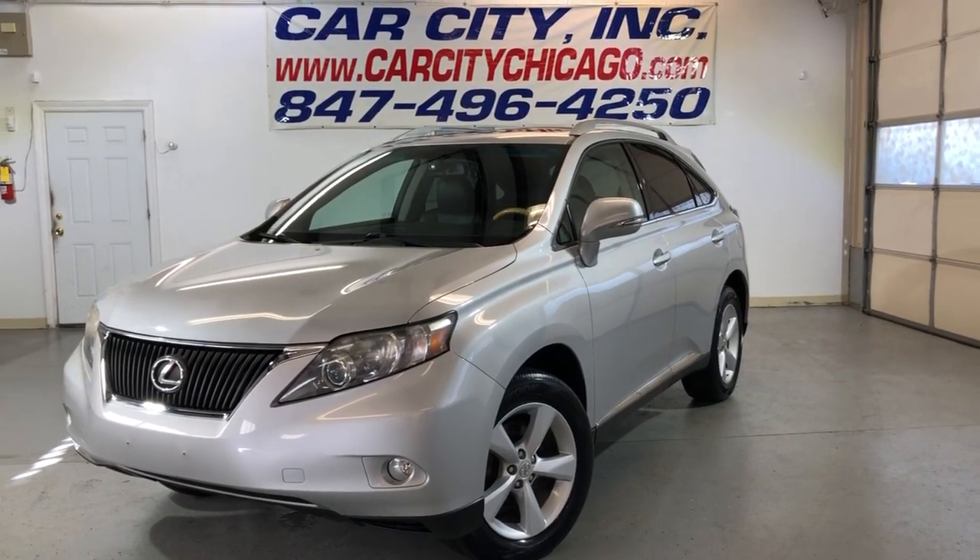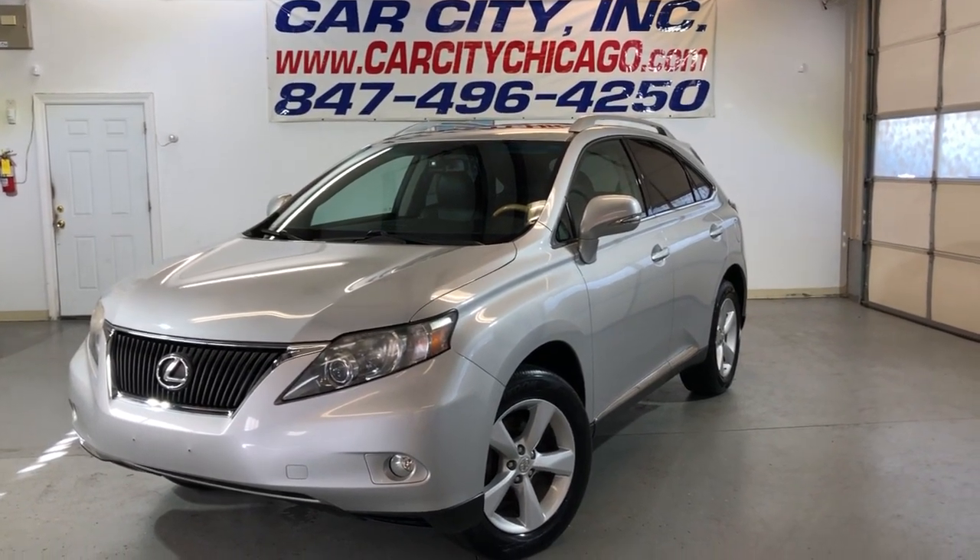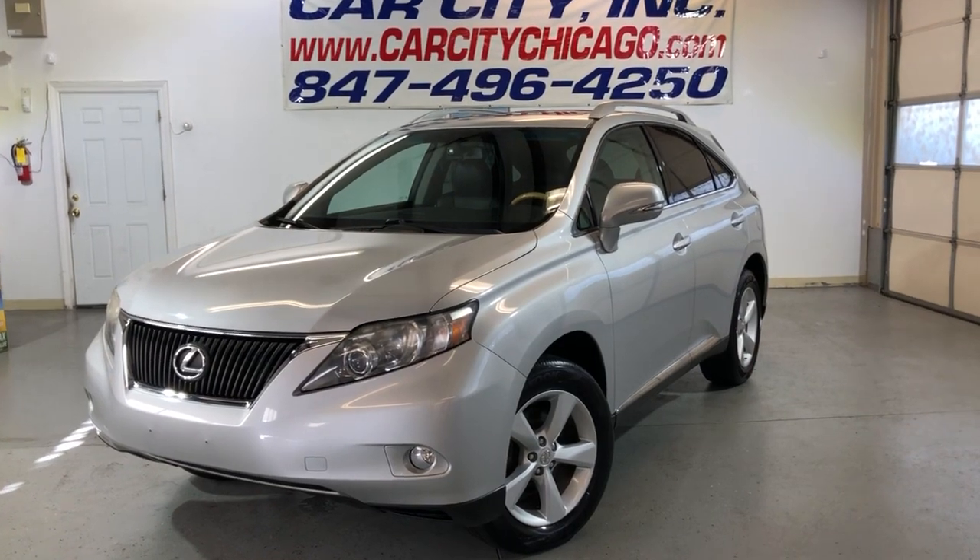Hey guys, we're looking at a nice, clean and reliable, beautiful new arrival here at Car City Inc. in Palatine.